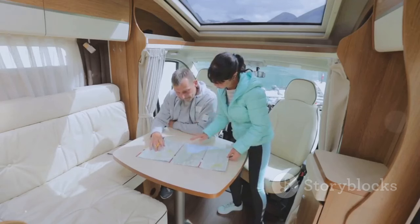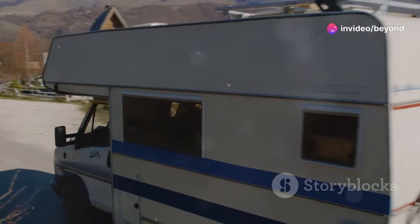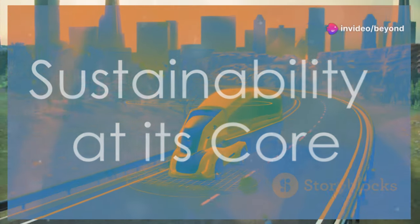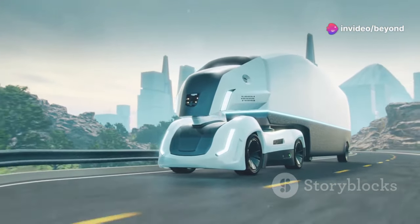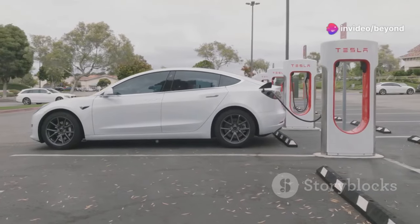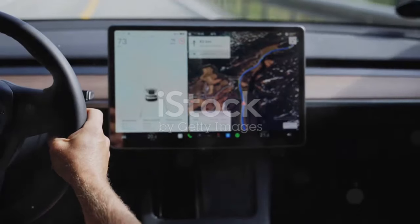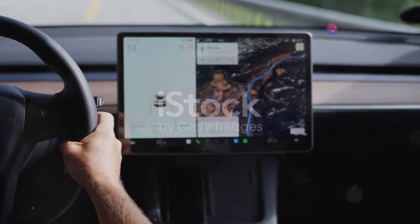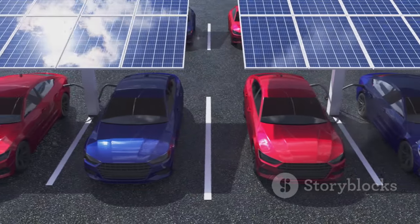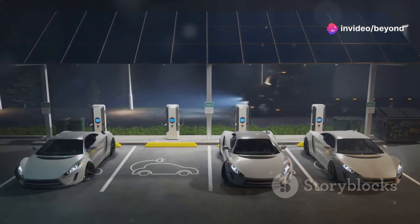You'll travel in style and comfort with every amenity at your fingertips. In today's world, the need for sustainable living has never been more critical, and this electric motorhome represents a significant step forward in eco-friendly travel. Elon Musk, a visionary in sustainable technology, is committed to reducing our carbon footprint, and this motorhome is no exception. It's powered by a state-of-the-art electric drivetrain, which provides a smooth and quiet ride while eliminating harmful emissions, allowing you to travel long distances without contributing to air pollution.